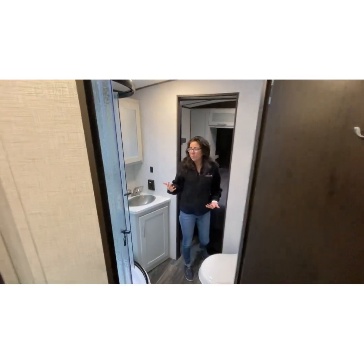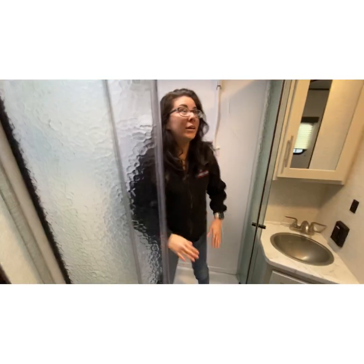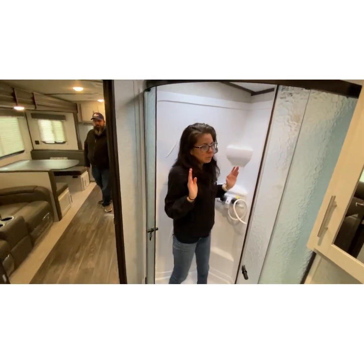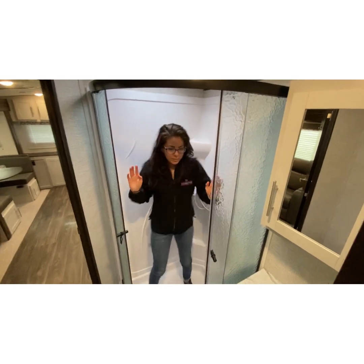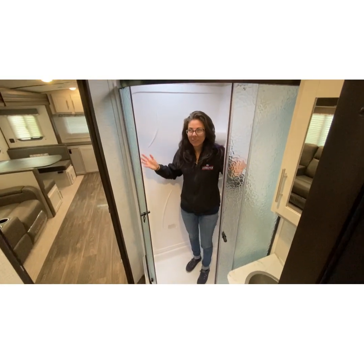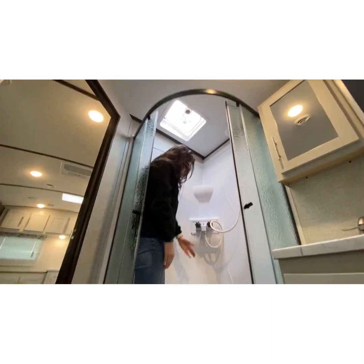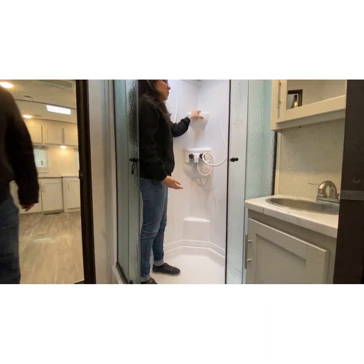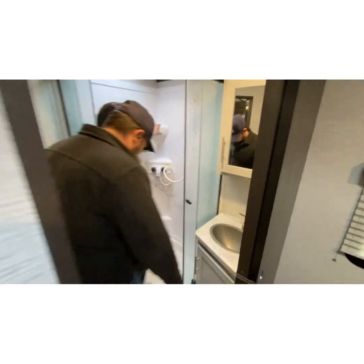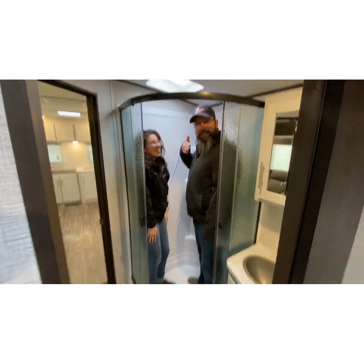Bathroom, pretty typical, standard, neo-angle shower. So when you're actually in here there's plenty of room. I'm small, but even as a bigger person there's space - all kinds of space. There's head space if you're taller, and you've got some shelf space in here if you've got too many different kinds of shampoo and conditioner. We're in here together - there is lots of space in here.